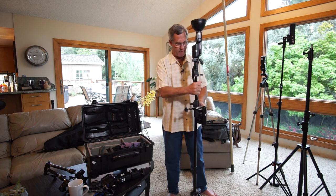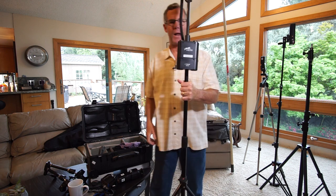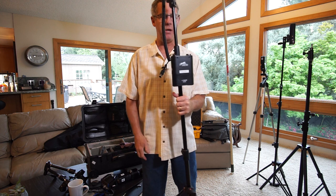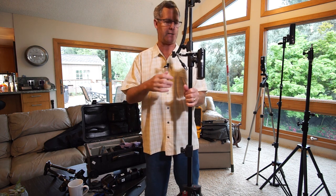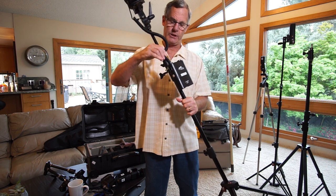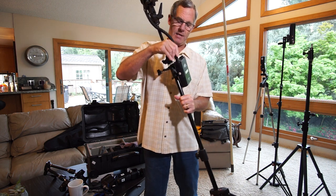The battery for the Streaklight lasts forever — you get about 2,000 pops at quarter or half power. It plugs directly into the flash.